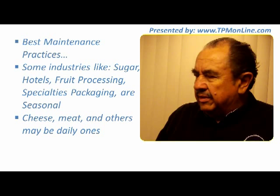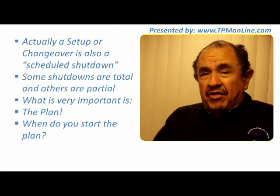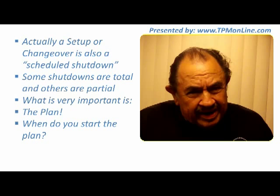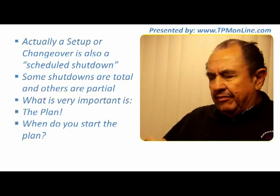Some shutdowns are total — the whole plant is out. Others are just partial, where just one area of our productive plant needs to stop and the others can keep running. What is very important in all of this to be successful is the plan — how we are going to make a good plan to take advantage of that stoppage.